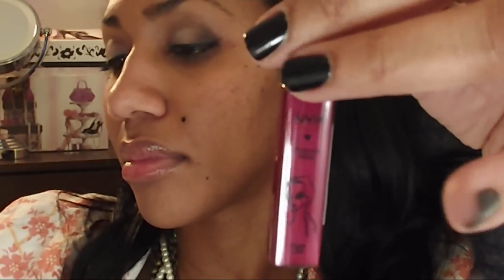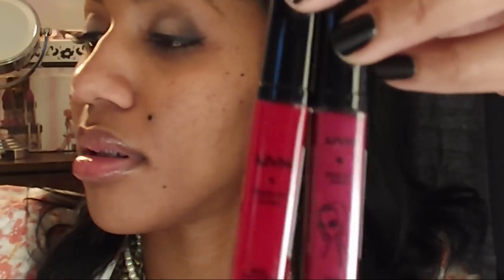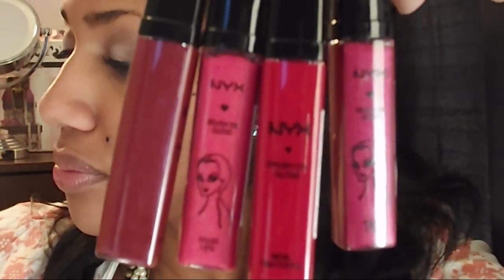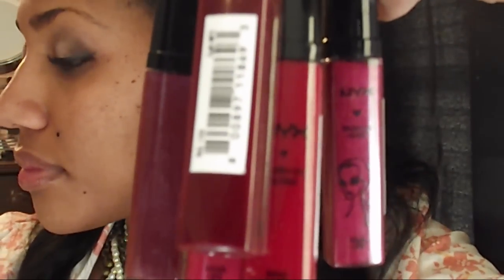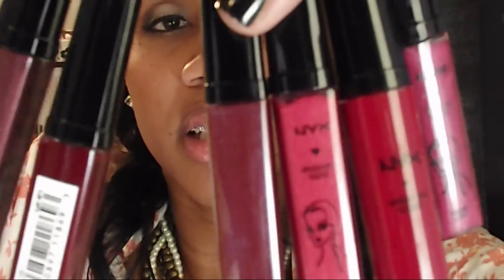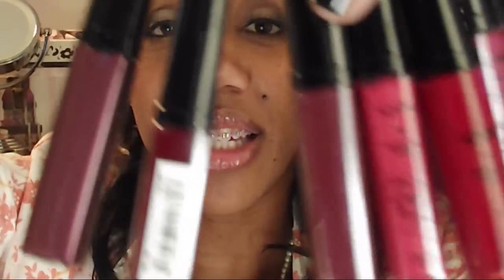Here's another reddish color — this one is called Vineyard. And another red color — this one is called Burgundy. So if you love reds and burgundies, here are six for you: Burgundy, Red Lips, Sunrise, Merlot, Garnet, and Vineyard.